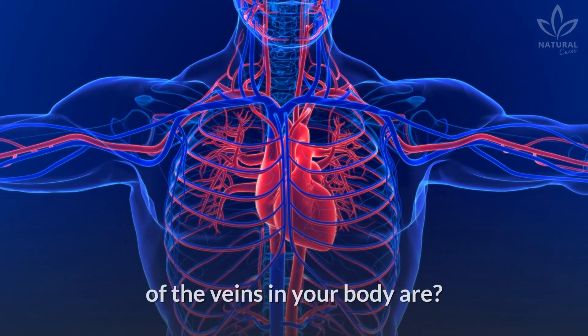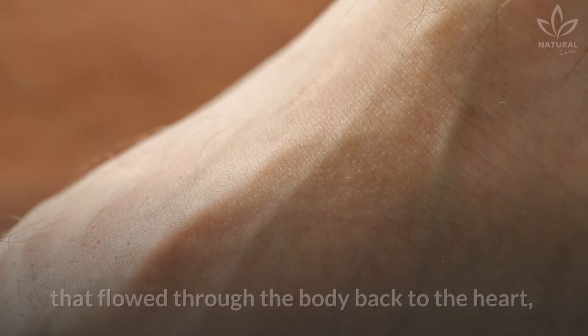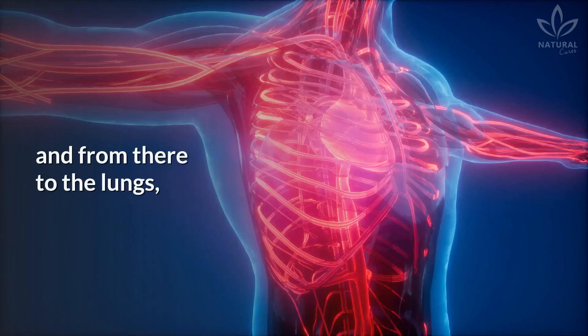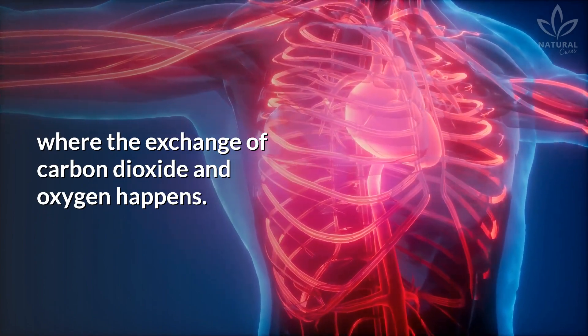Do you know what the role of veins in your body are? They are responsible for transporting the blood that flowed through the body back to the heart, and from there to the lungs, where the exchange of carbon dioxide and oxygen happens.